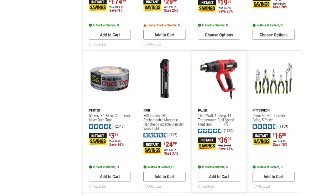Then we have the Bauer 1600-watt 12-amp 14-temperature dual-speed heat gun, down to $36.99 from $44.99 — saving 17% on that. Pretty good savings, and it's different stuff than what we've seen in the last couple of sales.